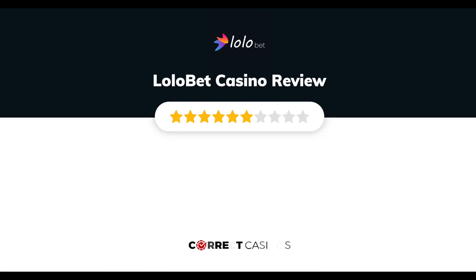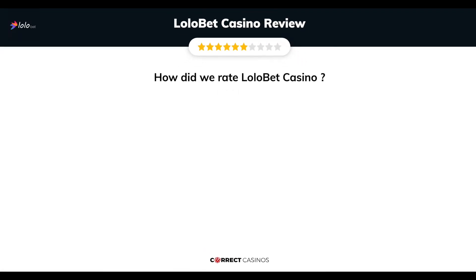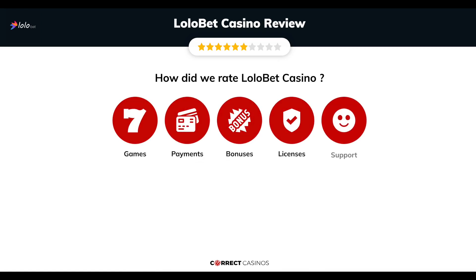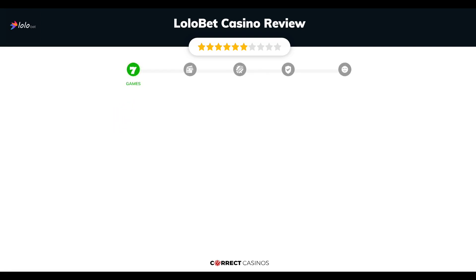Lollobet Casino Review by Correct Casinos. We have based this review and rated Lollobet Casino based on several criteria: games, payment methods, bonuses, licensing, and customer support. So let's move forward. Chapter 1: Games.